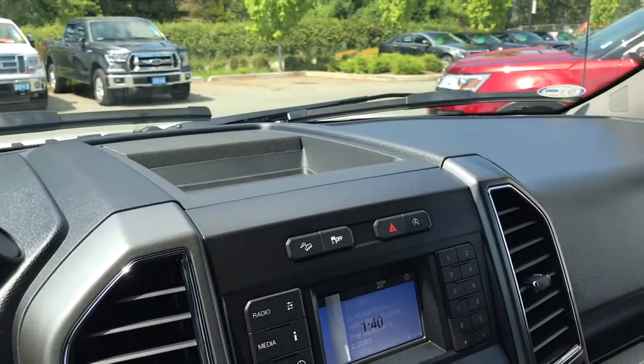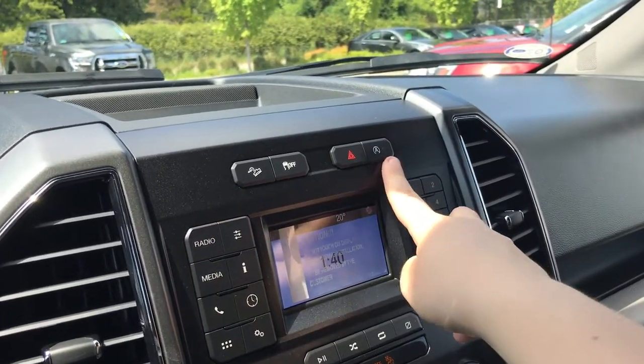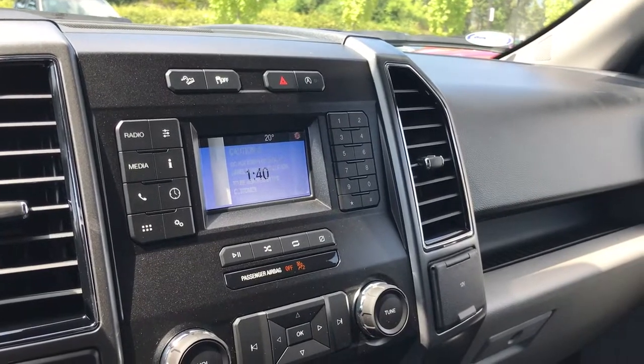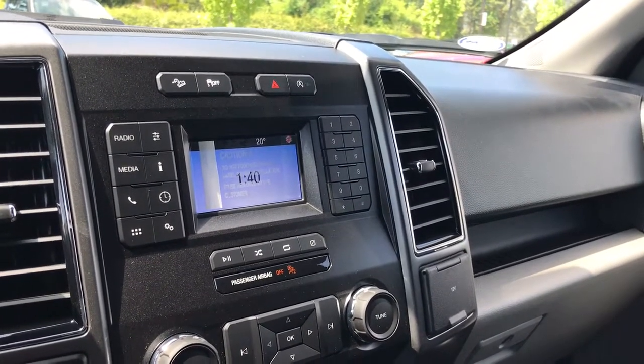Off to the side there's a little storage bin, and below that: hill descent, traction control, hazard lights, and auto start-stop. Below that is your media display screen with AM, FM, Sirius satellite radio, CD, and Bluetooth stereo.